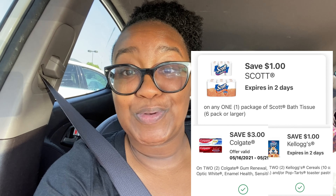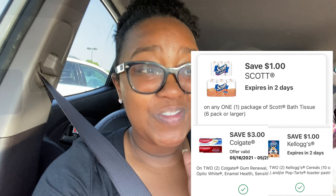I only have coupons for the Scots and coupons for the Colgate. I'll screenshot those coupons and pop them up on the screen right here so you guys will know exactly what I'm talking about. So let's go ahead and dive into this quick Walgreens haul.